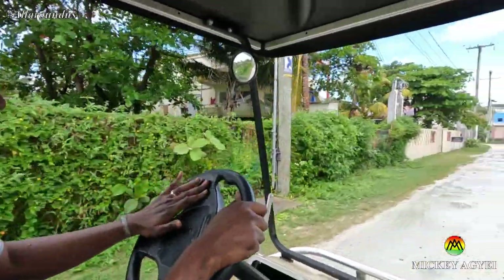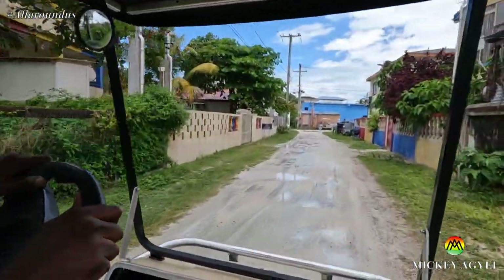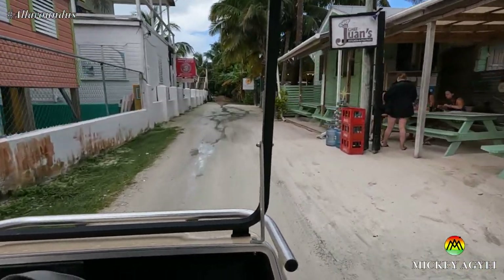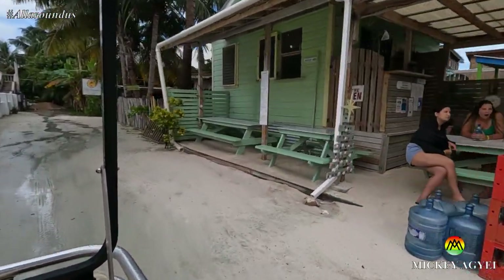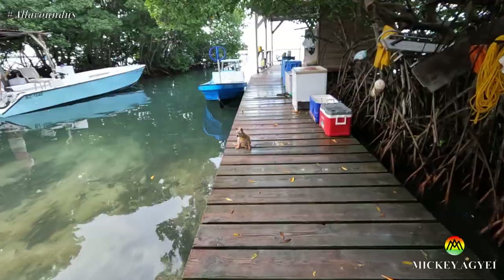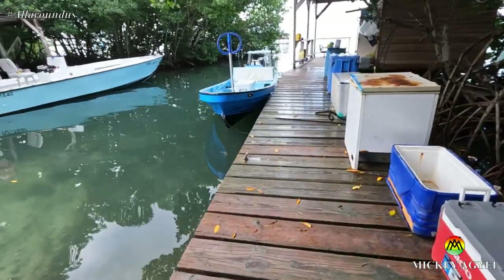First off, I checked out the tarpon fishes. This is a spot where you pay five Belizean dollars and get a chance to feed these big sea creatures, which is really fun to do. It is a very popular activity on the island, so do feel free to ask anyone and they will surely point you in the right direction.